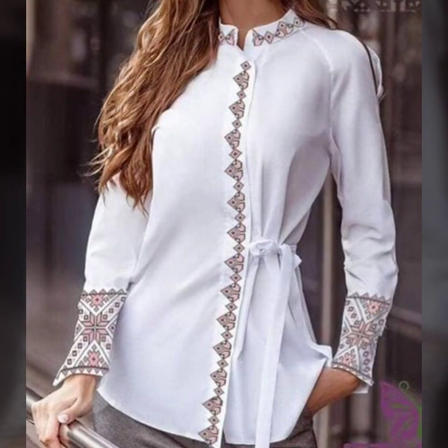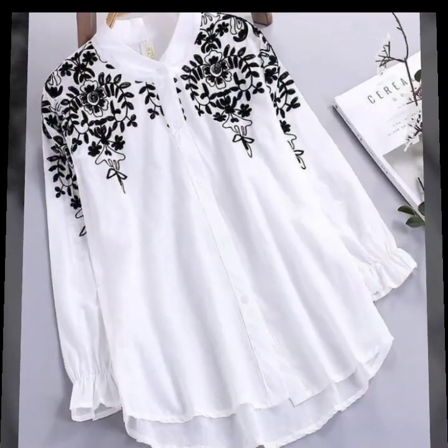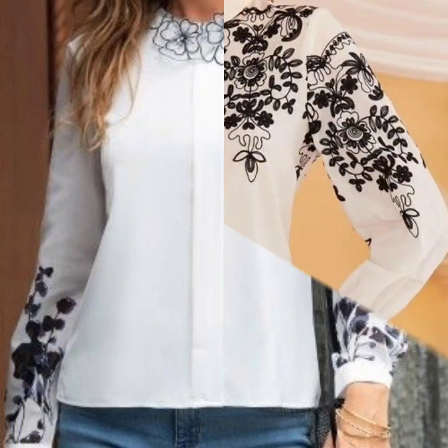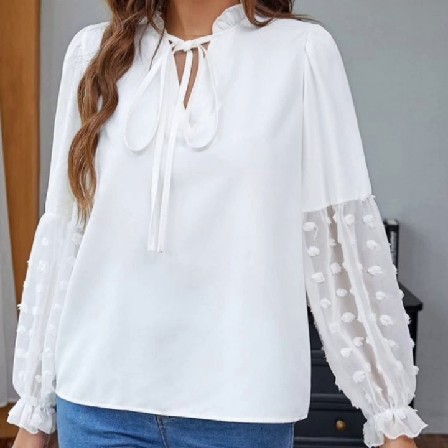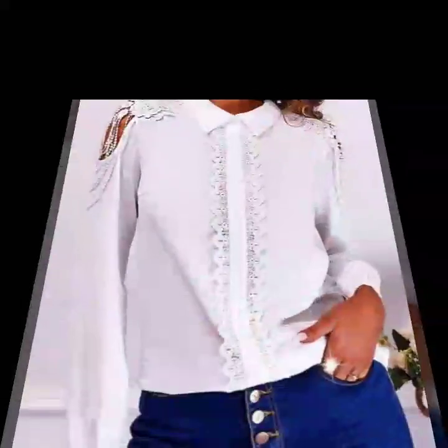So guys, if you're loving these beautiful designs of blouses and tops, please like my video. Subscribe to my channel if you haven't subscribed yet, and if you have, please also click the bell icon. After clicking the bell icon, you will get notifications of all my videos and will never miss any collection. I always try to bring useful videos for you, so don't forget to give your feedback in the comment section.